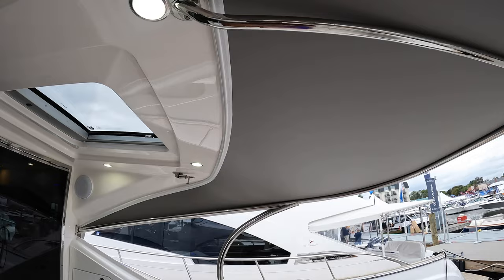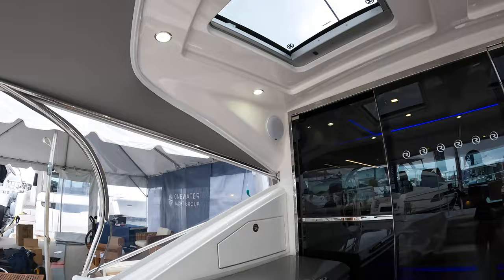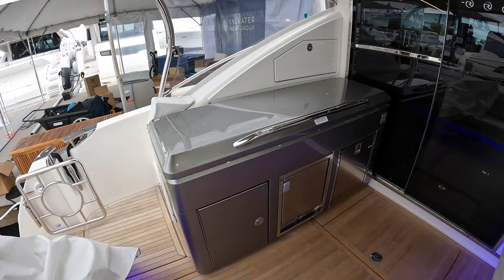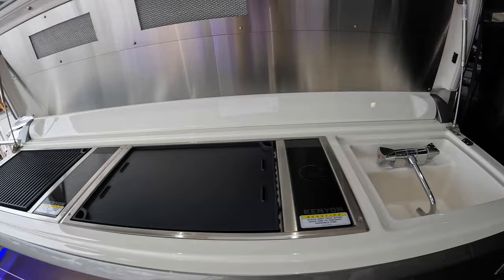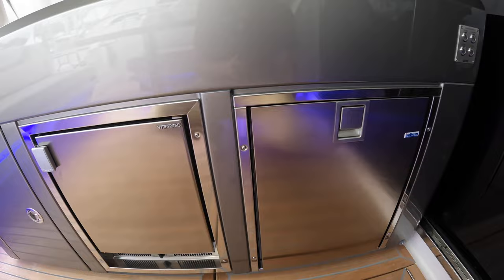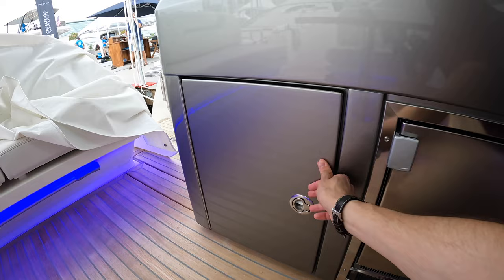Overhead you have half hardtop and half canvas top, and there are some skylights in the hardtop. This is a very impressive catering area here in the cockpit — it's one of the best looking grills I've ever seen on a yacht like this. If we open up this entire section you can see you have multiple cooking options and a sink, and then underneath you have a fridge, ice maker, and a little bit of storage.